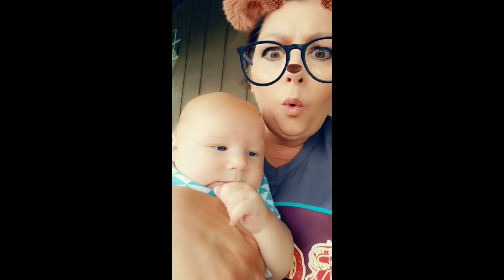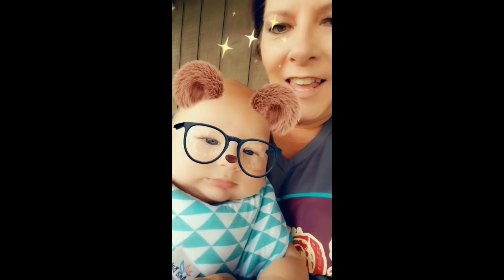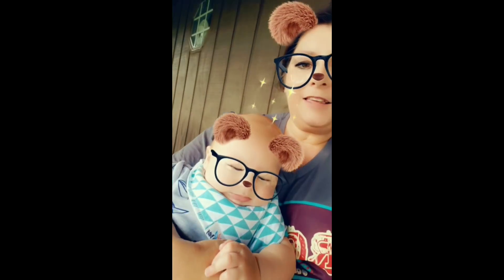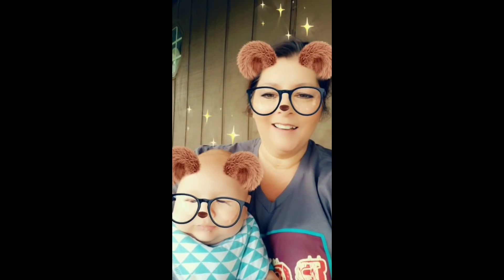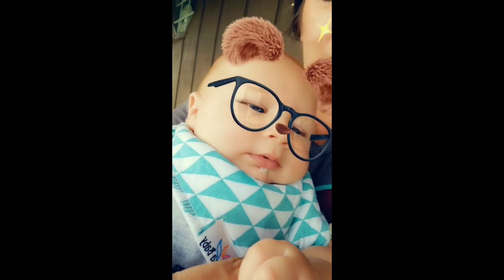Hey! Say hey everybody. Hey everybody. There we got both in there. He's so cute. Oh my gosh. Okay, that was kind of fun.